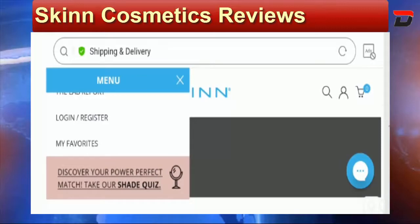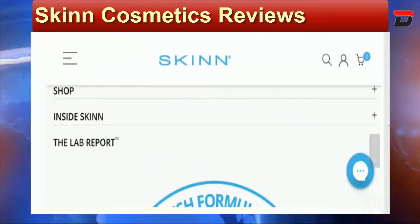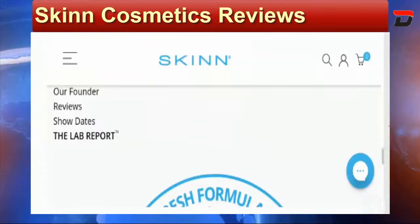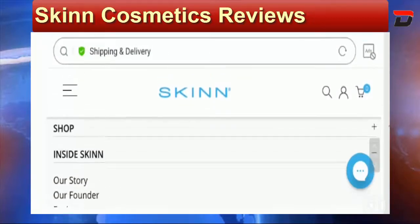This site is using a secure and valid HTTPS connection, which is a positive sign. Talking about the domain creation date, this domain name was created on the 6th of November 2000, making this site 20 years old, which defines its legitimacy.